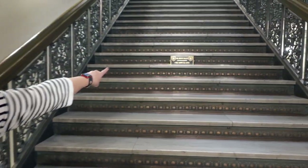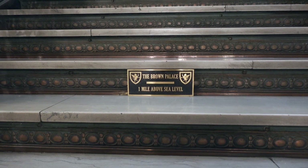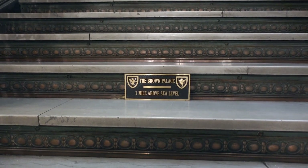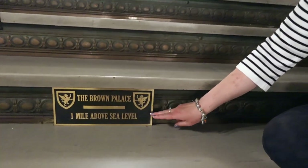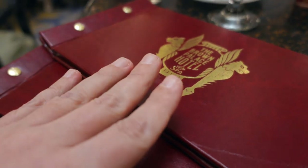Now for a little self-care — it's time for high tea in the lobby! Orange Bird is coming with me. Going downstairs, you can already hear that piano — I feel so elegant and refined. I just found a really cool detail: a Brown Palace plaque marking one mile above sea level, located on the fourth floor landing. CU Denver engineering students calculated that this spot is 5,280 feet above sea level.